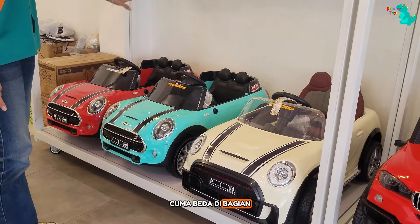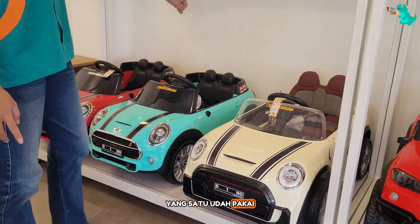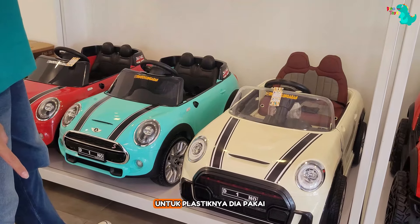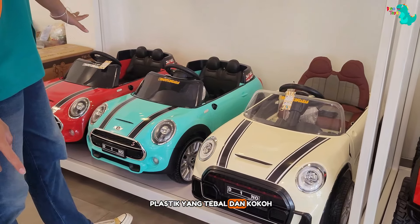The difference is that one is using a jok plastic, but still comfortable. For the plastic version, it is using a jok tebal and cold material. So don't worry.